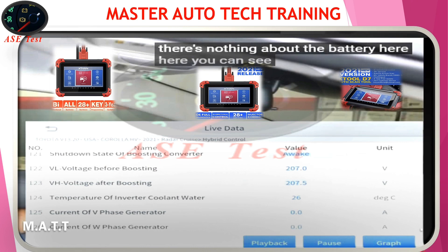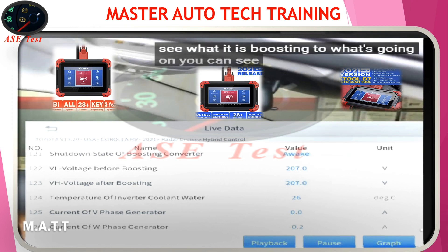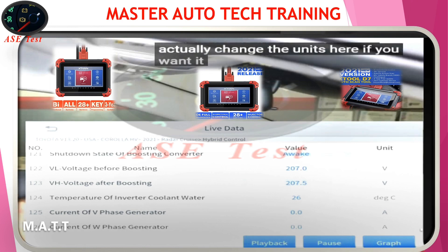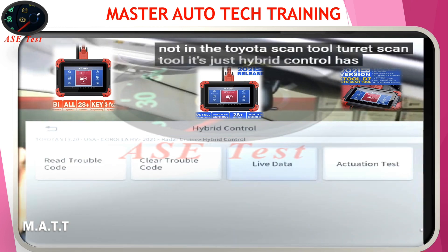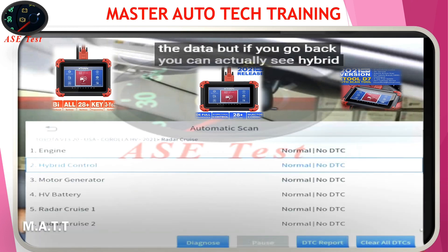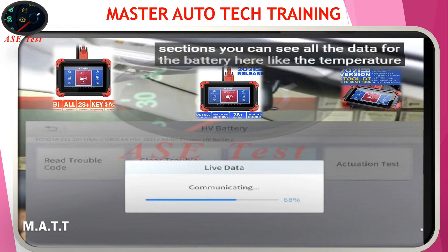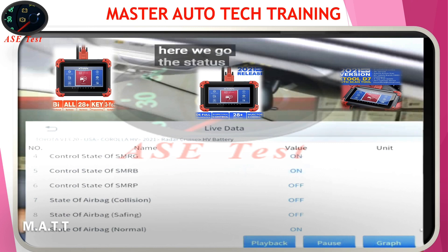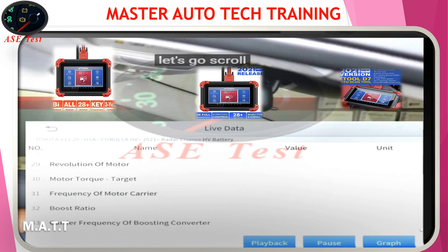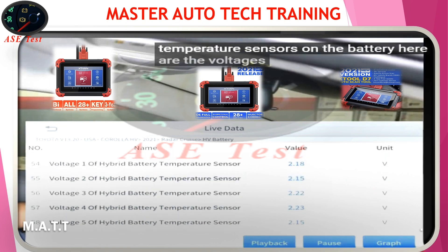There's nothing about the battery here in the main hybrid control module, but you can see the voltage of the battery before boosting and after. Remember how the inverter in hybrids boosts — you can see what it is boosting to. You can see the temperature of the coolant in Celsius, and you can actually change the units to standard or metric. But I discovered something — if you go back, you can actually see hybrid battery and motor generator as separate sections. They broke it down into three parts, so you can see all the data for the battery here: temperature of the cells, voltages, relay status — all that good stuff.